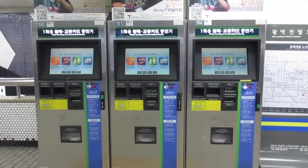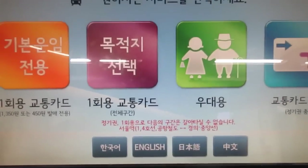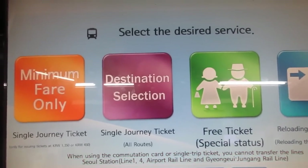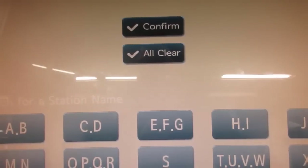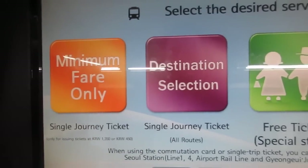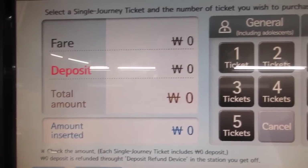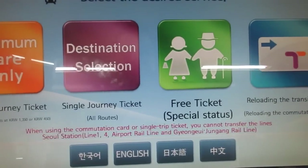This machine is where you're going to buy your tickets and your T-money. You can choose different languages like English, Chinese, Japanese, or Korean. First, hit 'Destination Selection' for a single journey ticket. Once you've selected that, choose your destination by alphabetical order. Once you've completed that, hit 'Minimum Fare Only' and choose how many tickets you want, and you'll receive your ticket.